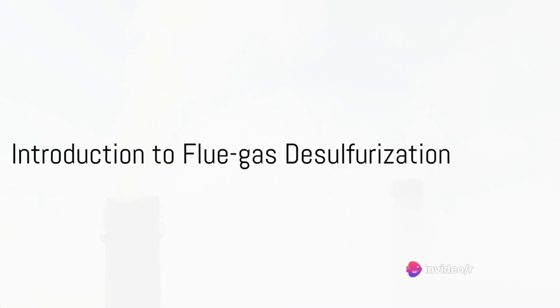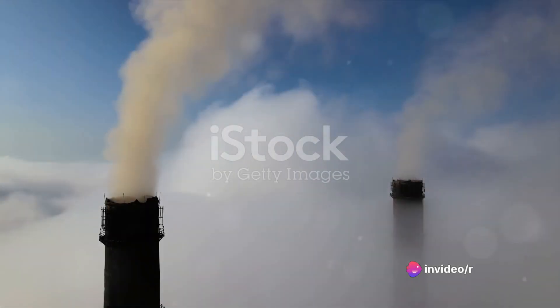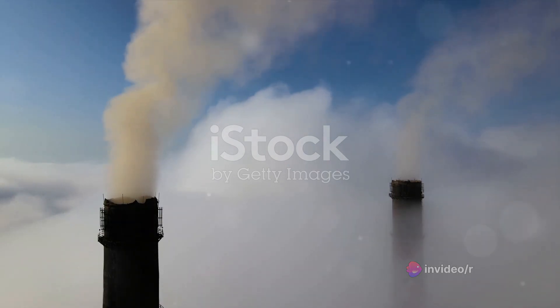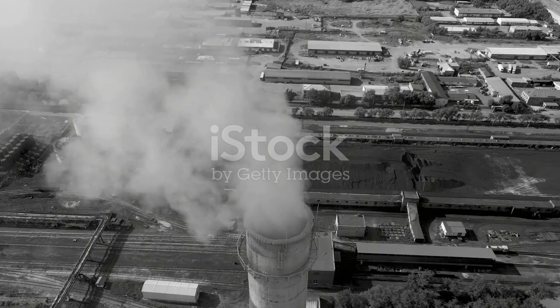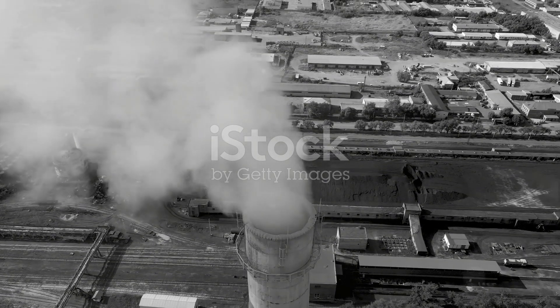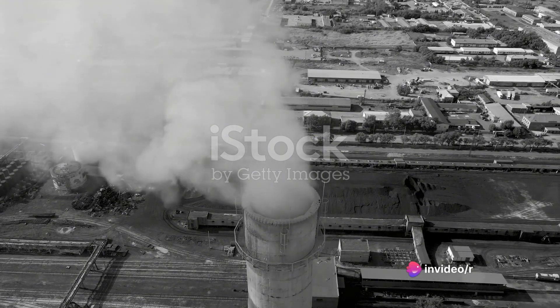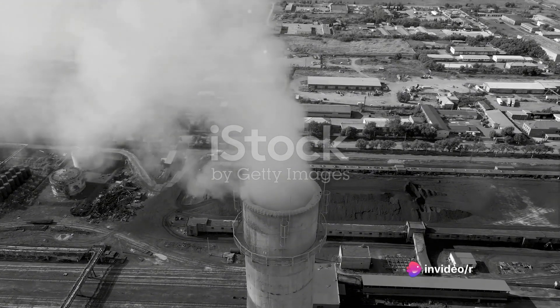What if there was a way to significantly reduce sulfur emissions, one of the primary culprits responsible for acid rain and air pollution? Would it make a difference to our environment, our health and our future? Indeed it would, and that's where flue gas desulfurization, or FGD systems, come into the picture.